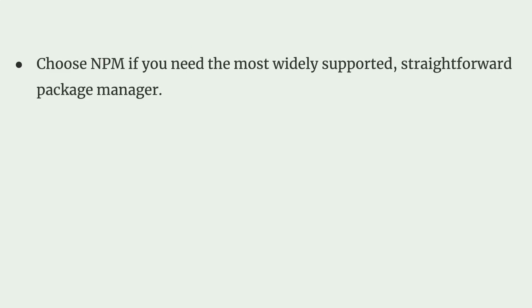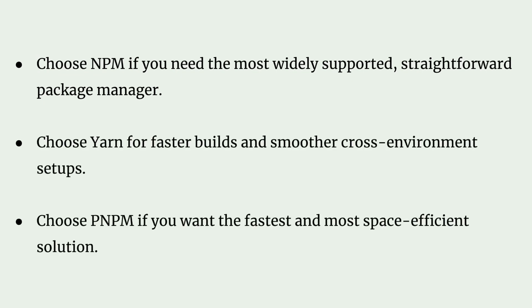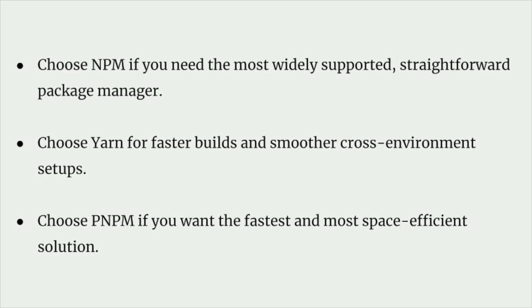Ultimately, choosing between NPM, YARN, and PNPM depends on your project's specific needs and your team's workflow. Each package manager has unique features and optimizations that can impact performance, disk space usage, and dependency management styles.